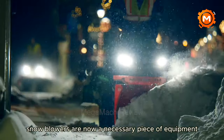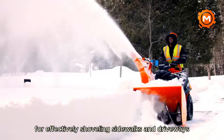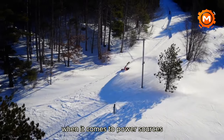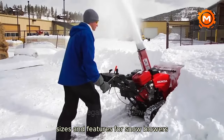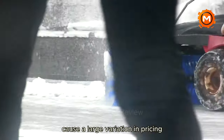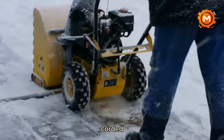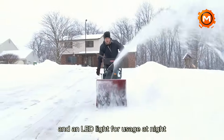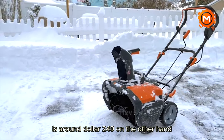Snowblowers are now a necessary piece of equipment in the US for effectively shoveling sidewalks and driveways in the winter. There are many choices available when it comes to power sources, sizes, and features. The characteristics and capacities of snowblowers cause a large variation in pricing. For example, the cost of a Snowjo corded electric snowblower with a 21-inch clearing width and an LED light for night use is around $249.